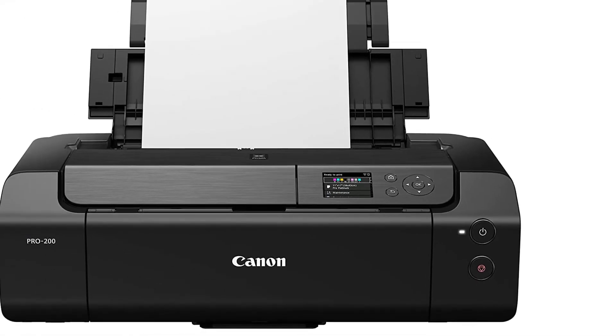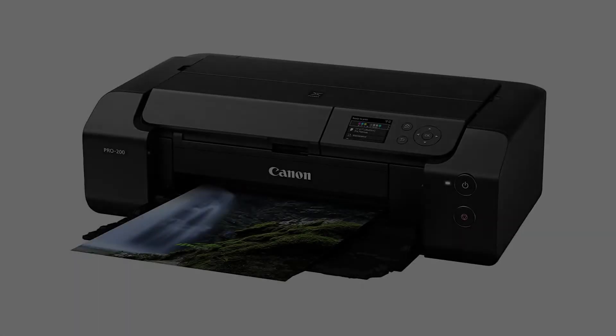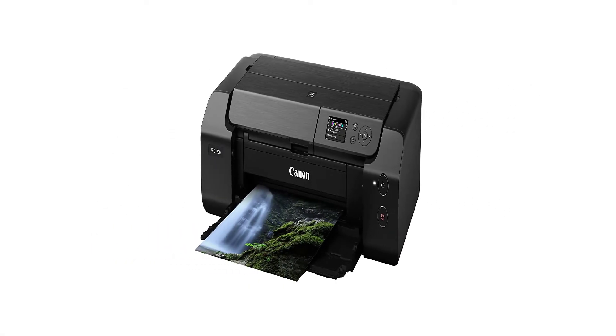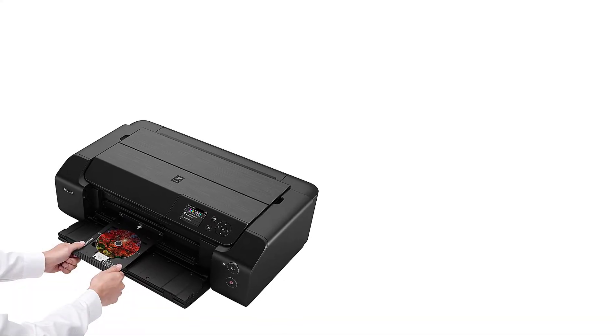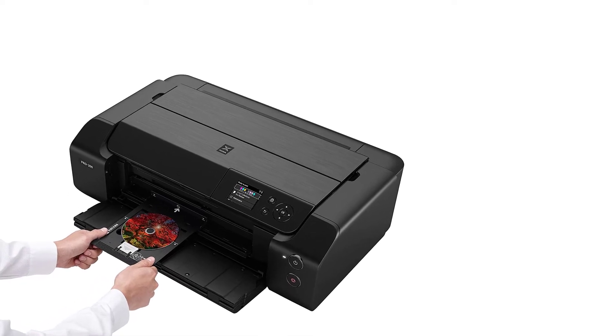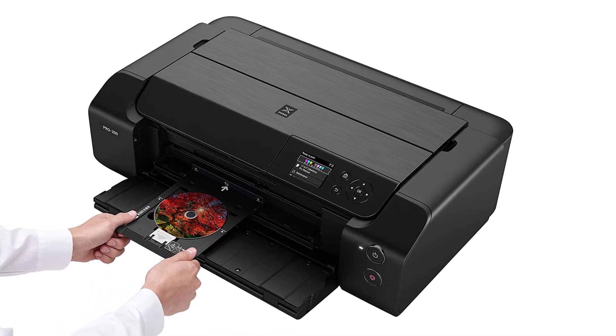This printer's clever design allows it to be carried and placed in even the tightest of spaces. It can fit in any room, whether it's your house or your business, without causing any problems. As a result, the Pro 200's clever compact design is ideal for you. Our specialists double-checked and confirmed that it is also straightforward to transport.